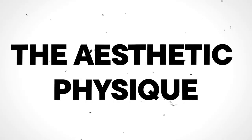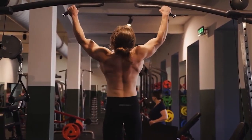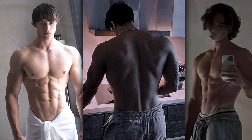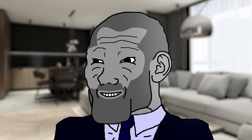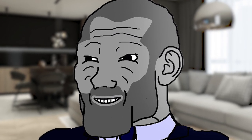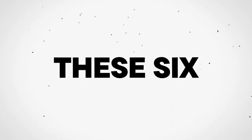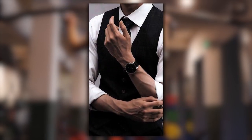Tip 3: The Aesthetic Physique. An aesthetic physique is a balanced and symmetrical body with well-defined muscles, low body fat percentage, and good posture. It's not just about being muscular or ripped, but rather about having a well-proportioned and defined physique. To achieve this, it's important to focus on building muscle and keeping your body fat low. In particular, focus on these six muscles: abs, chest, delts, forearms, back, and legs.